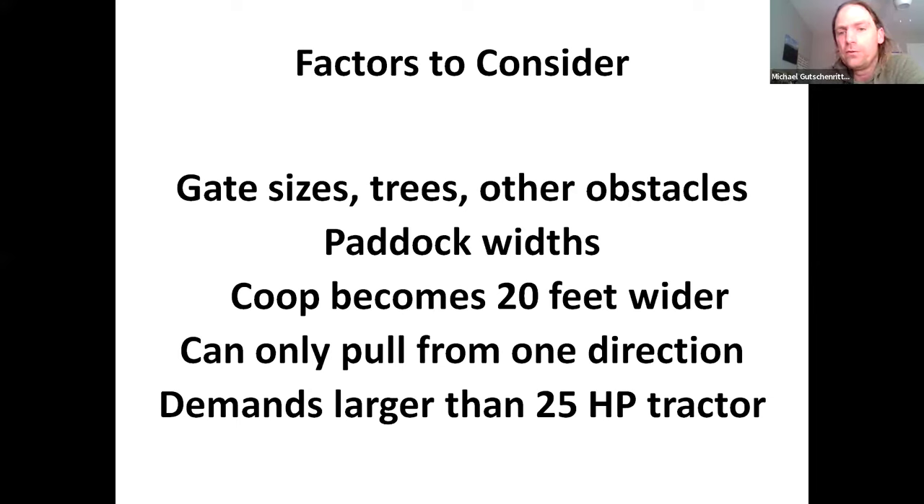The system does demand a tractor larger than 25 horsepower. The schooner alone can be moved with a 25 hp tractor, but once you add on the hen pen, you'll need probably at least a 45 hp tractor — basically because a 45 hp is going to be a heavier tractor, and you're really looking for the weight. I ended up buying a 75 hp 1967 tractor for about $3,000 on Facebook Marketplace. It's cheap, easy to fix, and heavy. A nice heavy tractor does not have to be four-wheel drive if it's heavy enough.